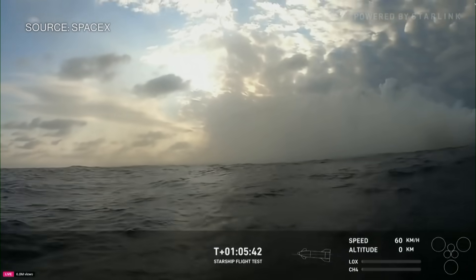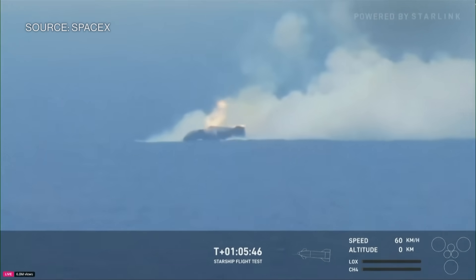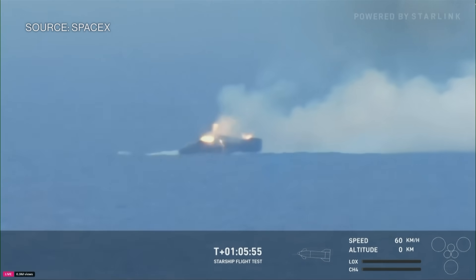Some awesome buoy cam action here. Incredible. We really pushed the limits on ship and made it all the way back down to Earth.